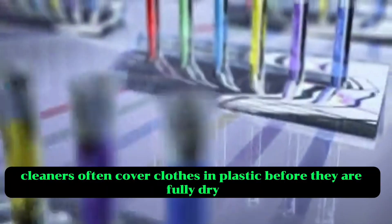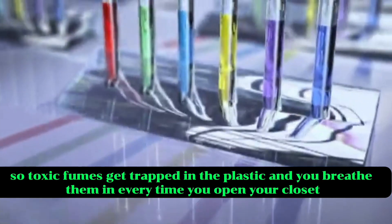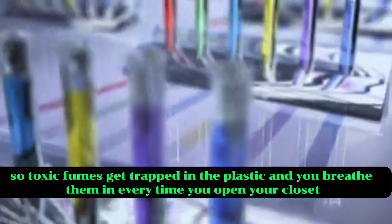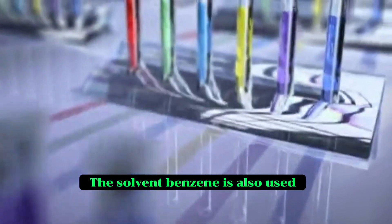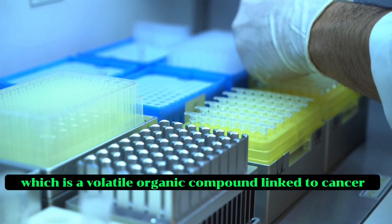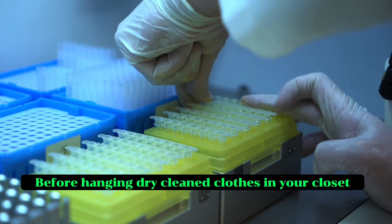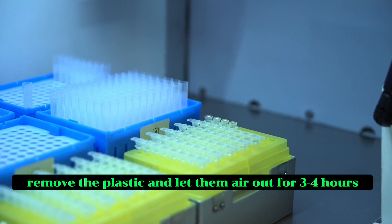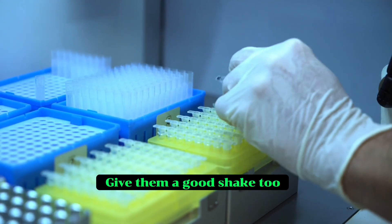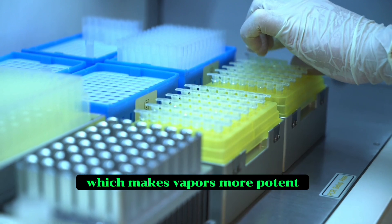To save time, cleaners often cover clothes in plastic before they are fully dry, so toxic fumes get trapped in the plastic and you breathe them in every time you open your closet. The solvent benzene is also used, which is a volatile organic compound linked to cancer. Before hanging dry cleaned clothes in your closet, remove the plastic and let them air out for three to four hours. Give them a good shake too, and keep them far from heat and sunlight, which makes vapours more potent.